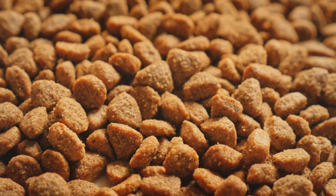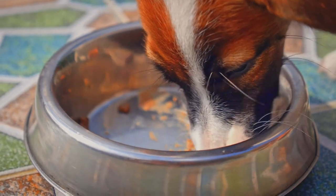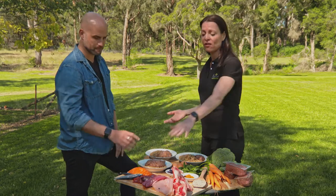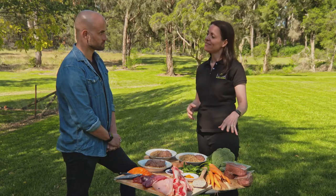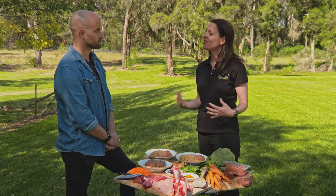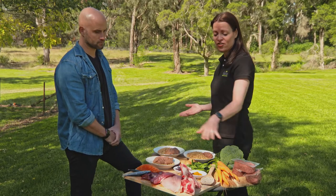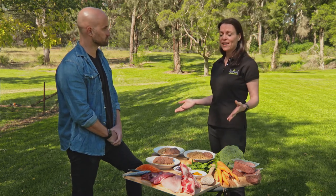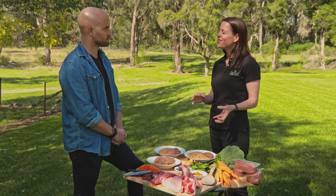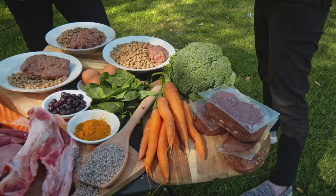For many pet owners feeding kibble is necessary, so the best thing they can do is add in some whole foods — things like muscle meats, a variety of organ meats such as liver and kidney, plant matter which provides an amazing array of phytonutrients important for immune systems, detoxification and cellular health, and smaller amounts of nutrient-dense foods such as eggs, fatty fish, chia seeds, pre and probiotics and turmeric. Many dog owners feed just cooked chicken with vegetables and rice, but unfortunately that type of diet is highly unbalanced and deficient in a whole range of nutrients dogs need for long-term health and wellness.